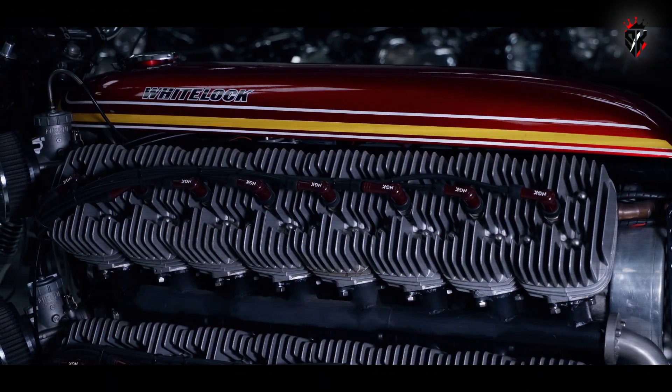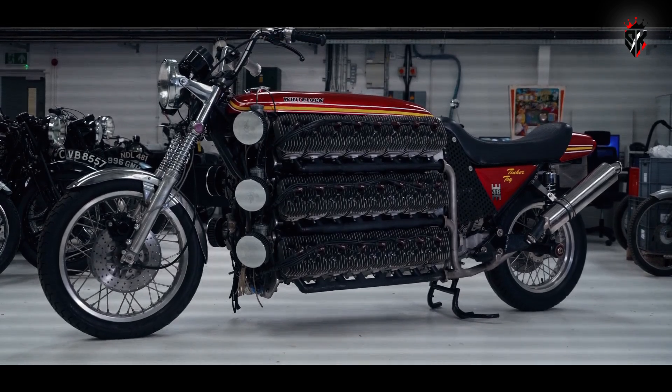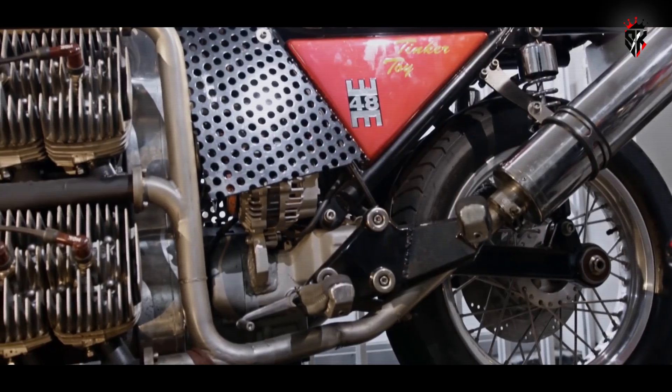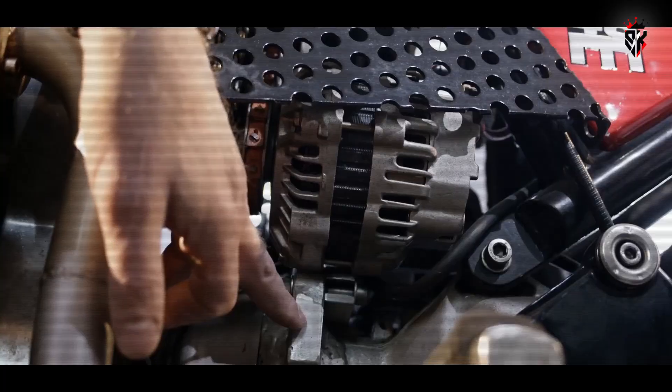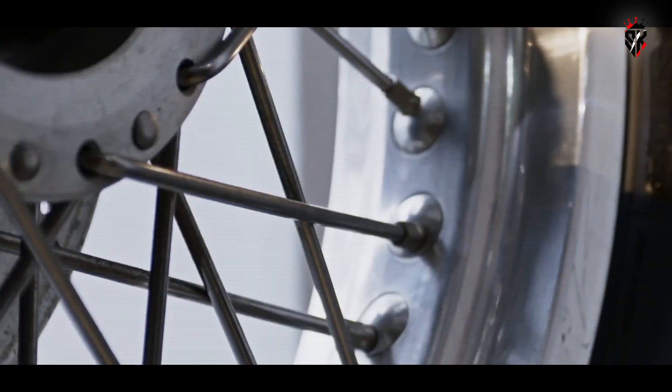The weight is staggering for a two-wheeler, roughly 600 kilograms or about 1,300 pounds. To manage that mass he borrowed proven heavy motorcycle components: a front end from a Honda Goldwing to get reasonable forks and brakes, a BMW K100 gearbox known for durability, and heavy-duty Hagon wheels spoked with the stoutest stainless available.